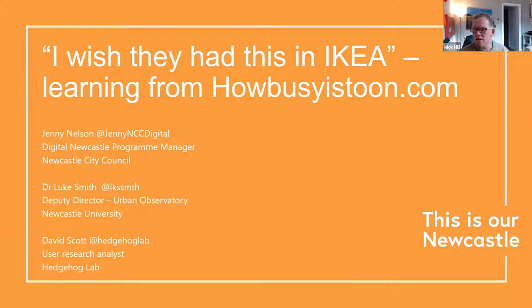Thank you, good morning everybody. As Nick said, I'm Jenny Nelson, the Digital Newcastle Programme Manager, and you've got a treat of a three-headed presentation this morning with my colleague Luke Smith, deputy director of the Urban Observatory, and David Scott from Hedgehog Lab.